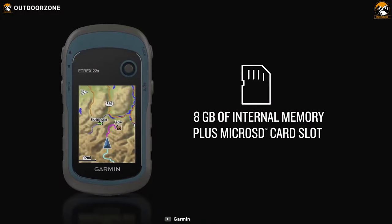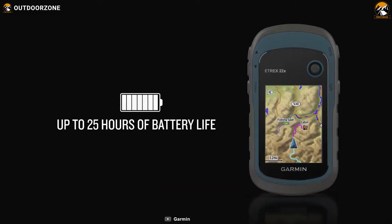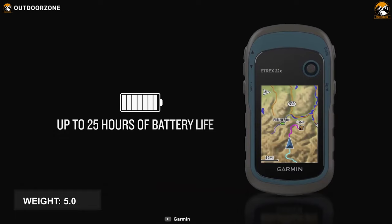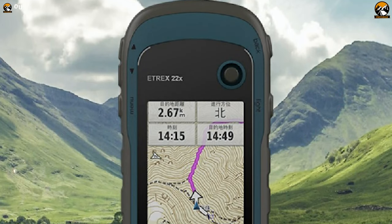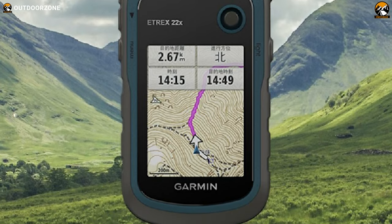The Etrex features 8GB of internal memory to save track logs and other valuable information. This GPS has an excellent battery life of up to 25 hours, and it supports easy carrying as it weighs only 5 ounces. Overall, this Garmin Etrex 22X has a simple outlook and provides you with reliable data to maximize your fishing fun.